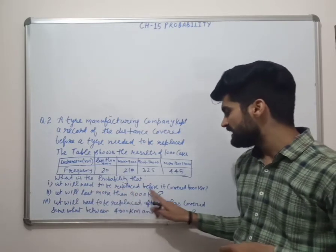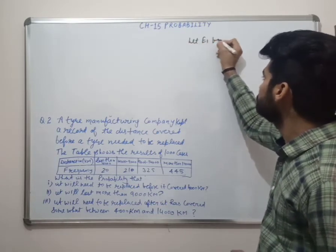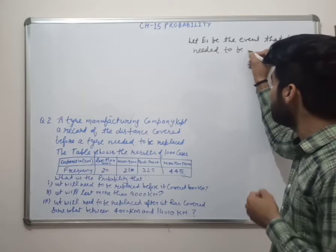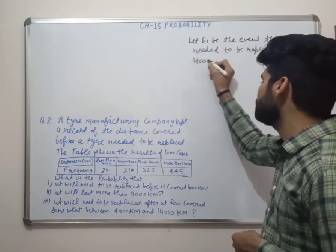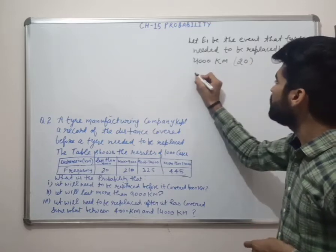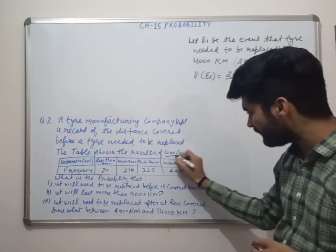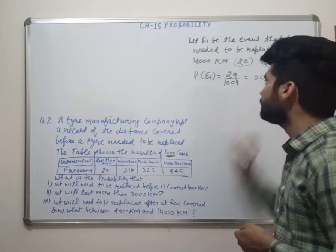First: it will need to be replaced before it covered 4000 km. Let E1 be the event that the tyre needed to be replaced before 4000 km. How many cases? 20 cases out of 1000. P(E1) = 20 upon 1000, that is 0.02. That is our first answer.